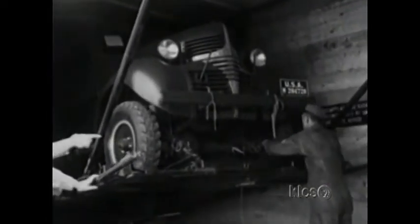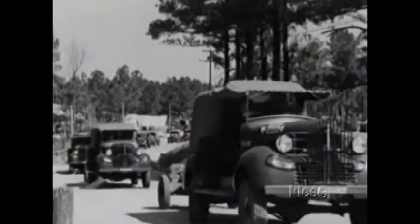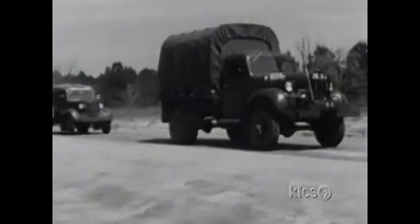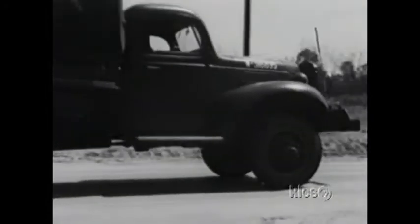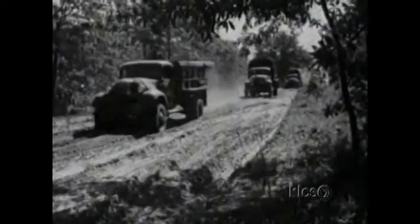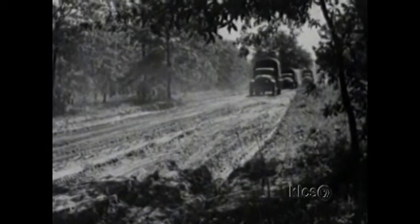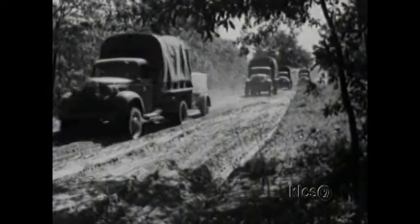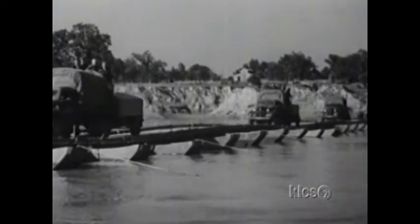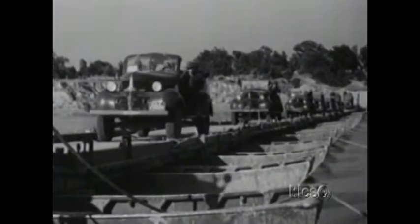Dodge took the brass ring from its bigger competitors with its VC. The VC series was offered in command car, pick-up and carry-all body styles. VC trucks began a dynasty in military transport that lasted nearly 30 years. The VC was an adaptation of the civilian line of Dodge trucks. Take a one-tonne chassis, strip it of all unnecessary body parts, add four-wheel drive and military hardware, and you have a successful army truck.